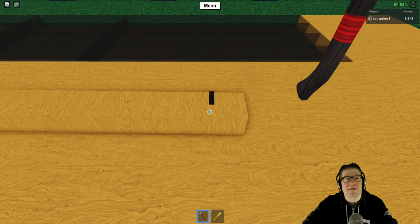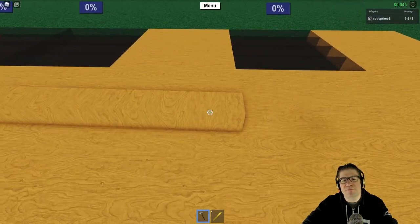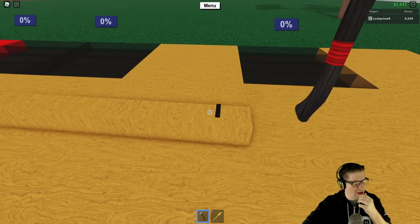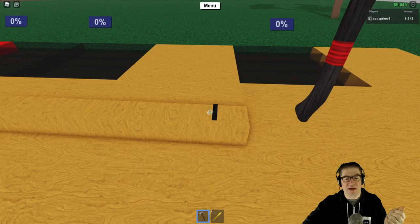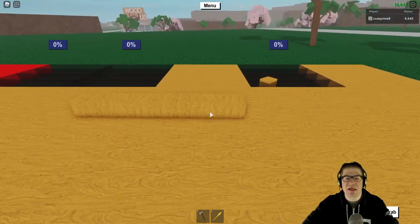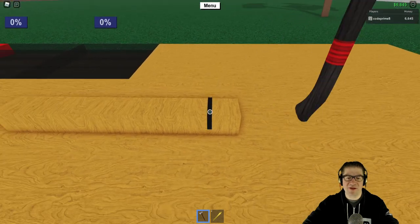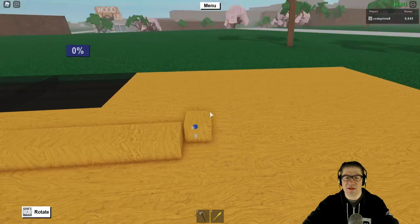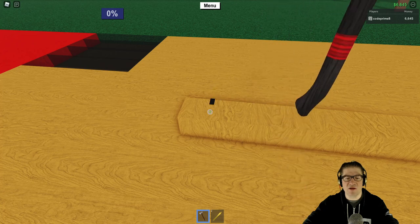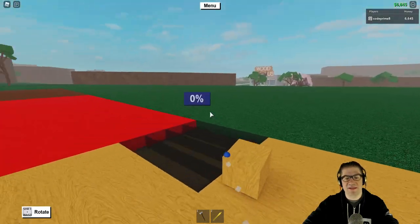Do you ever need that sometimes — just assurance that you're doing the right thing? Like chapstick — I really need chapstick right now. My lips are very dry. You ever notice whenever I feel a little uncomfortable about something, I go into a different voice? It's just a way of talking to myself — self-reassurance that it's okay.